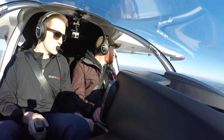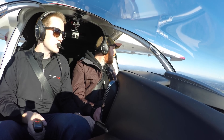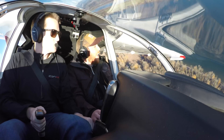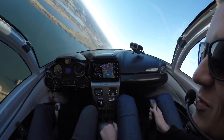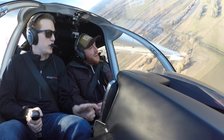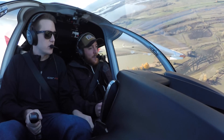Now it's a good thing our training pilot was super experienced, because I just about lost it when he did that maneuver. All good though.